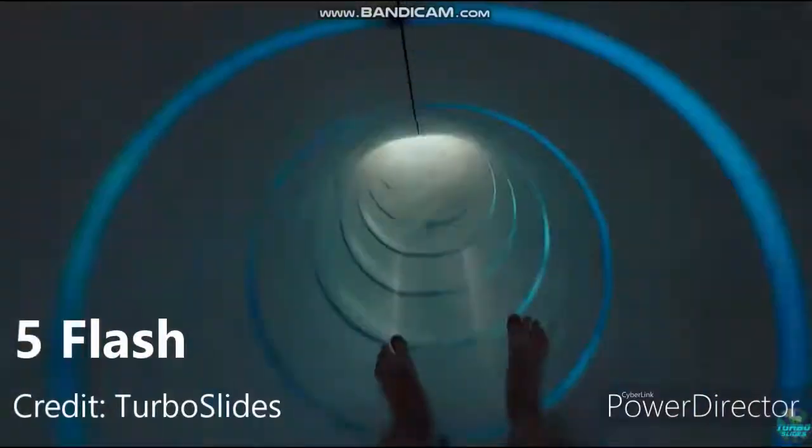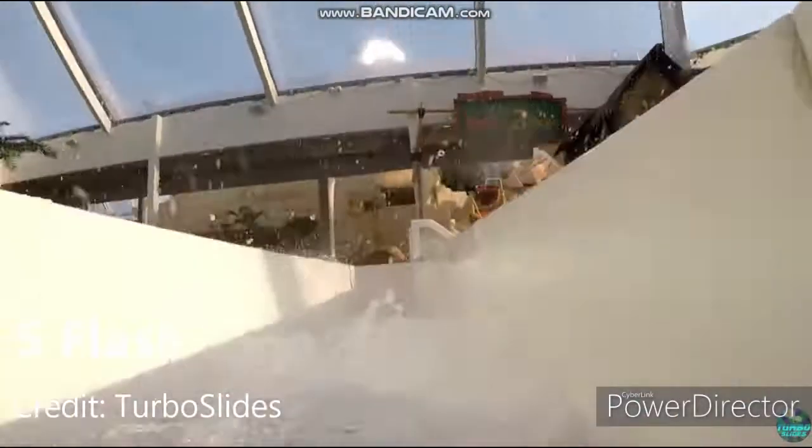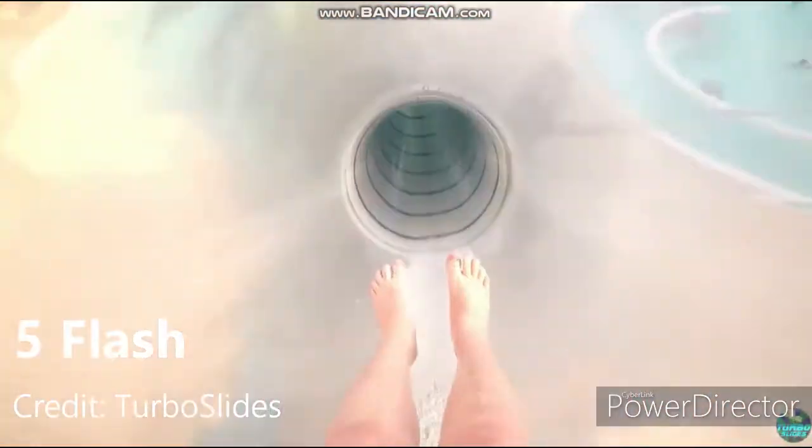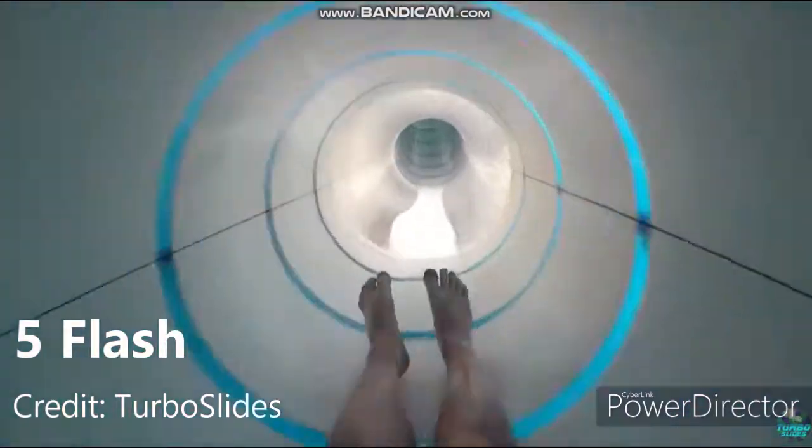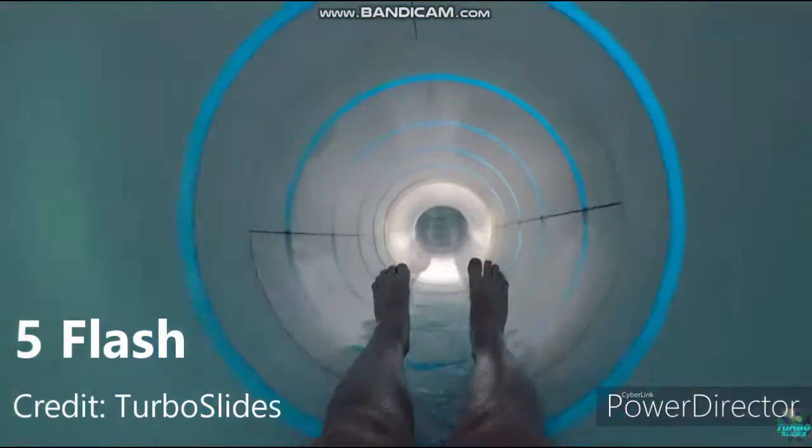Number 5 spot goes to Flash. This is a super short slide, obviously, because it is just a drop and then finish. I believe the drop is 7 meters tall. It is pretty fun, it is not painful like most of these slides are, so yeah, it is fun — nothing special, but fun.